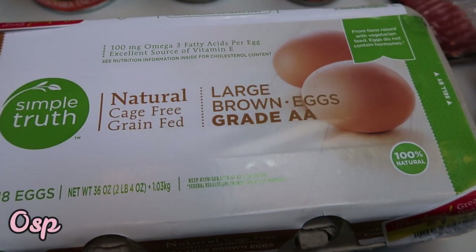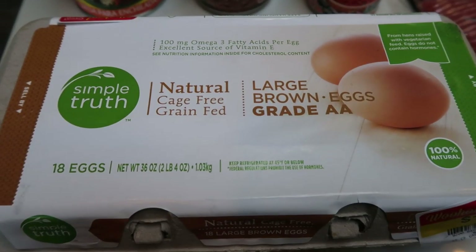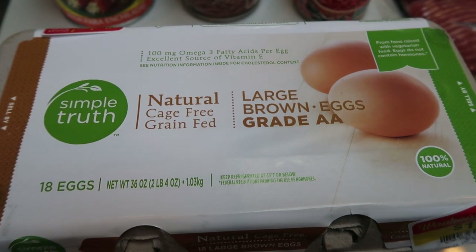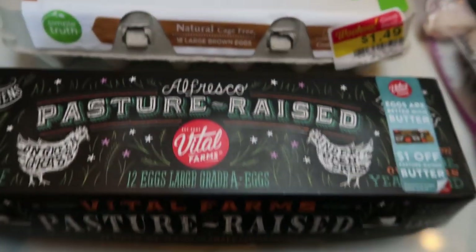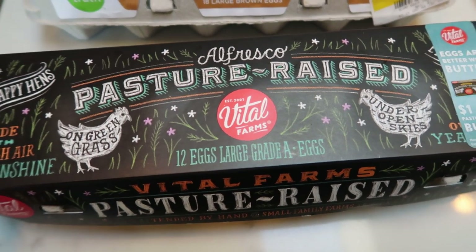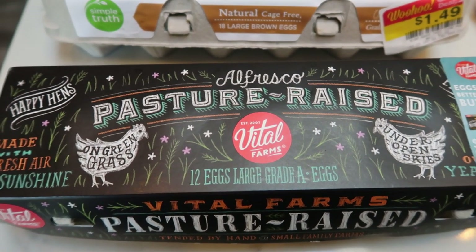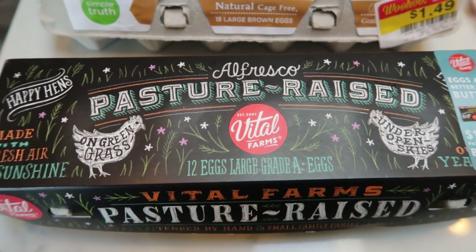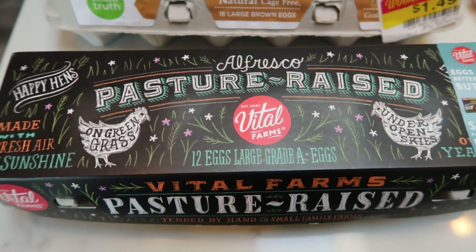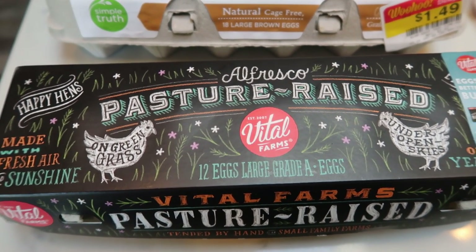18 Simple Truth natural cage free eggs — look at this price, crazy right? I am making breakfast burritos for my husband's lunch, so I picked up these eggs to scramble and fill his burritos. It's a killer price for 18 cage free eggs. For myself, I grabbed the Vital Farms pasture raised eggs. My number one is Happy Eggs, but I had a coupon for these and they're really good as well. These are pasture raised with no weird antibiotics, and the yolk is orange, which is definitely a good sign of a quality egg.